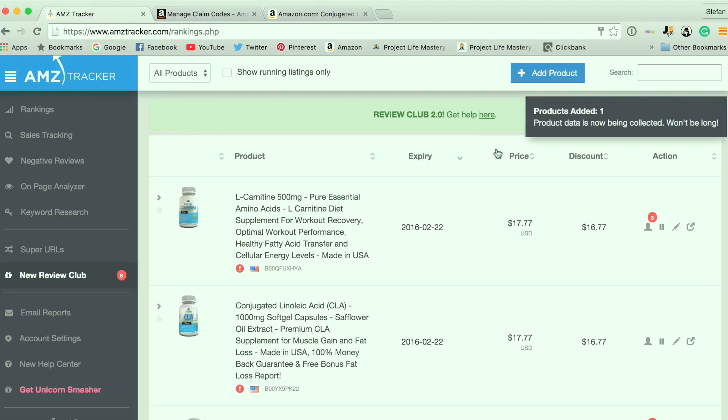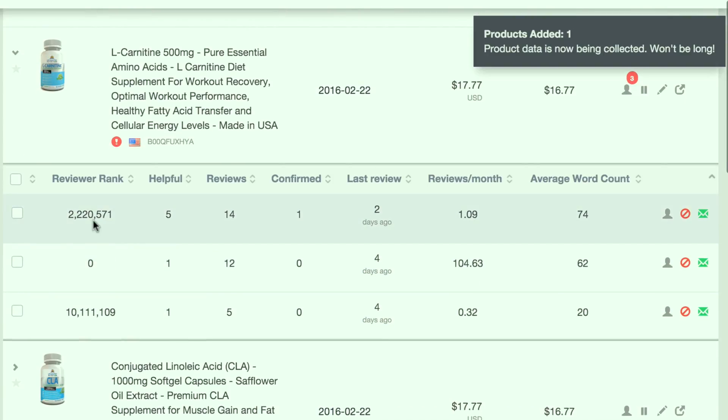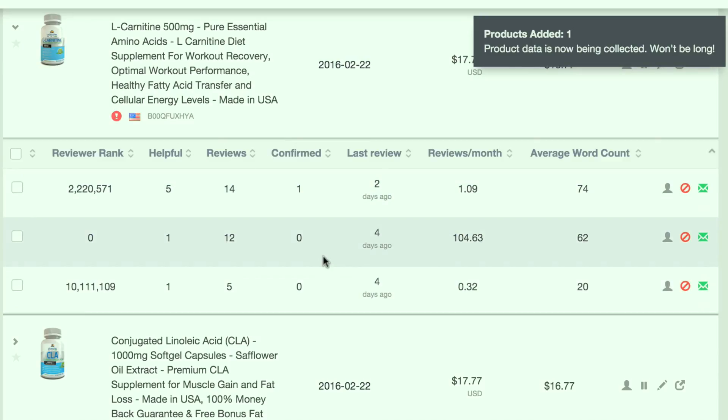Once you've made it active, you'll have people that will apply to receive your discount and leave a review. You'll be able to see right next to each product how many requests there are. If I click here, there are three requests for this product. Usually you'll get quite a lot of requests, especially if your product is in high demand. You can see each person's reviewer rank, how helpful their reviews are, how many reviews they've posted, how many are confirmed reviews, when their last review was, reviews per month, and average word count. Always make sure you accept people who have a good review rank and have left a good number of confirmed reviews, because you don't want to give away your product to people who aren't going to leave a review.